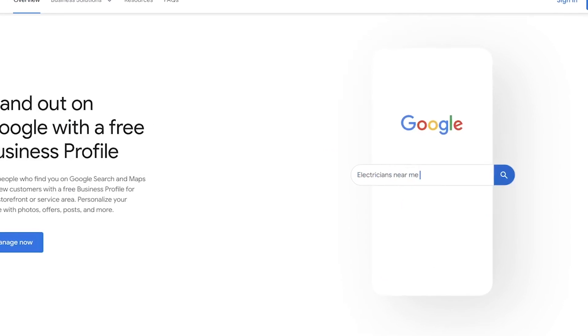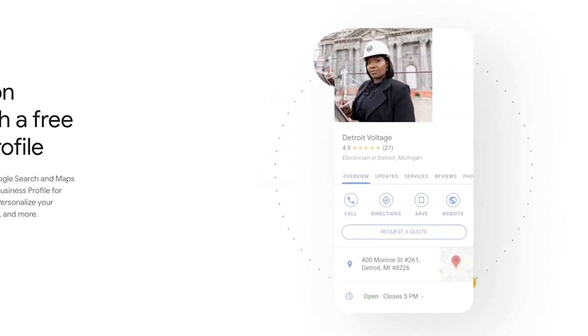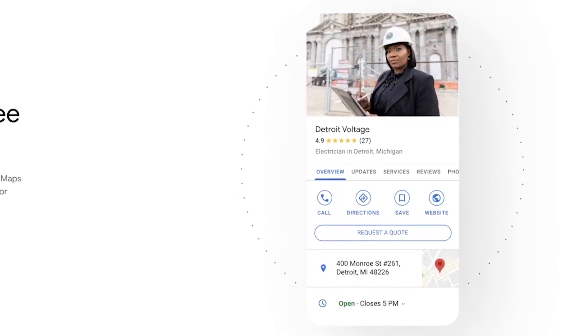Getting right into local SEO — local SEO really just helps your local business stand out and helps drive more local traffic. The best first step is to create a Google My Business listing for your local business. That is really the number one thing that businesses can do in order to help drive more local traffic and really be found in the search engines.